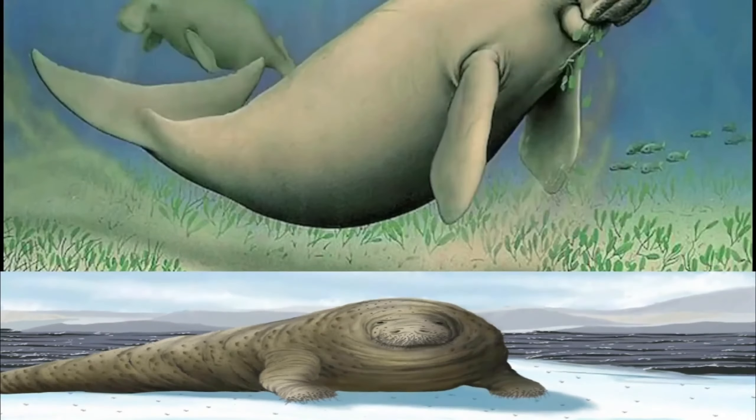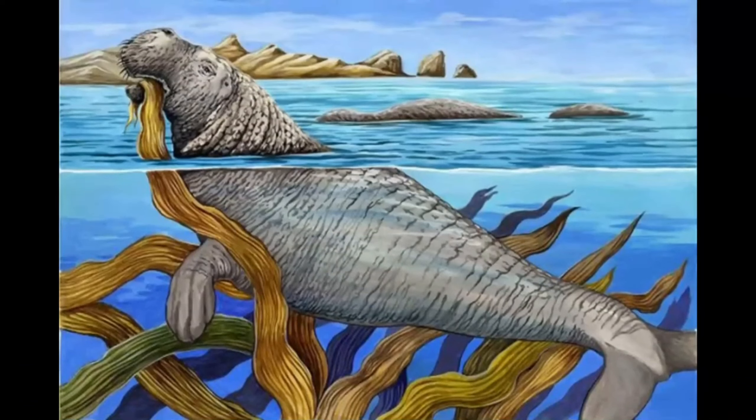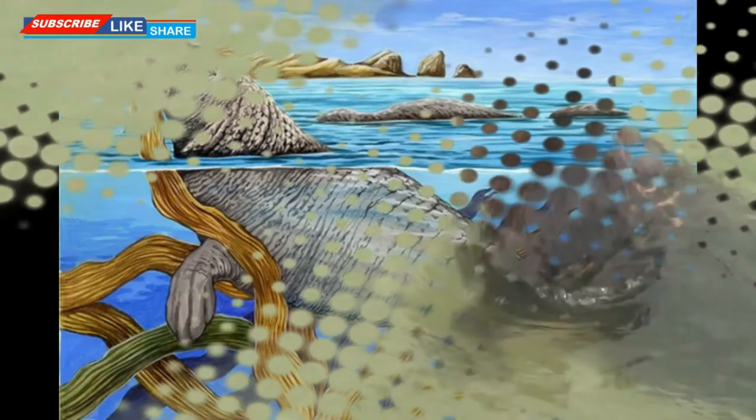Considering that the maximum length of a manatee is only 4.6 meters, the sea cow is much larger. The dugong, on the other hand, is even smaller, growing to a maximum length of only 3 meters.